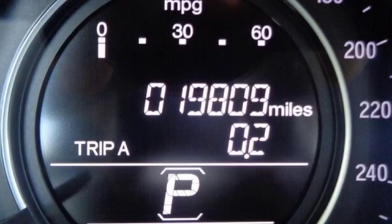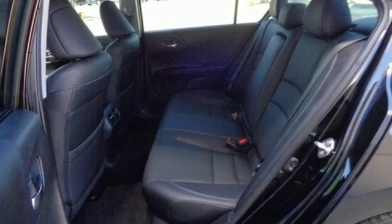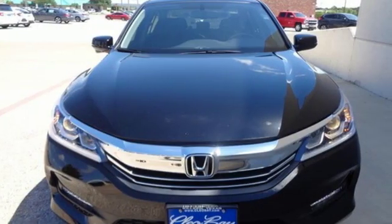Dual zone climate control, V6 engine, express open and close sliding and tilting sunroof, gas pressurized shocks and automatic transmission.